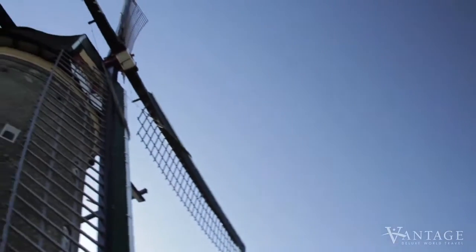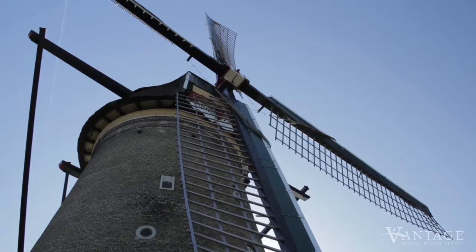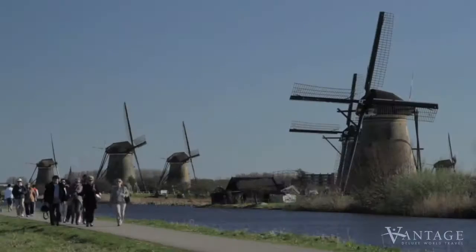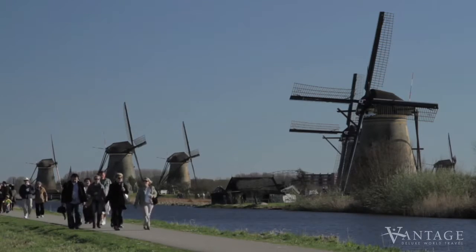Stately and iconic, more than 1,000 classic windmills have protected the Dutch countryside for centuries. Of these, the most famous today are the 19 windmills of Kinderdijk.